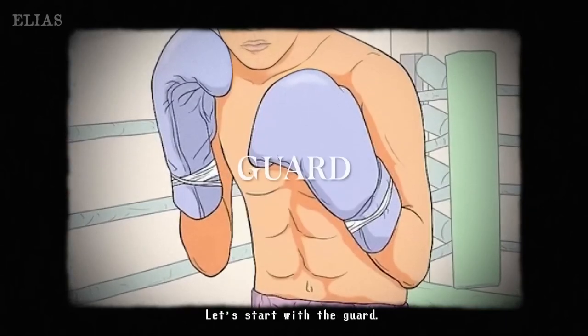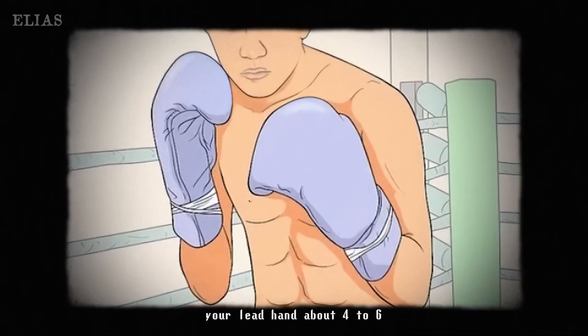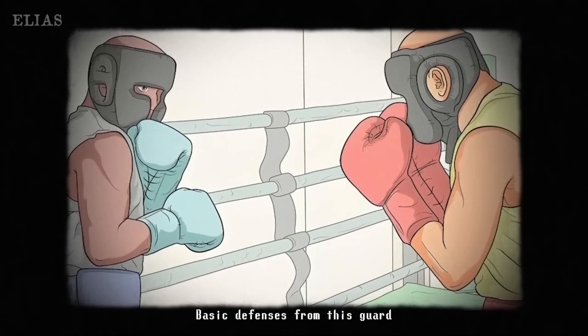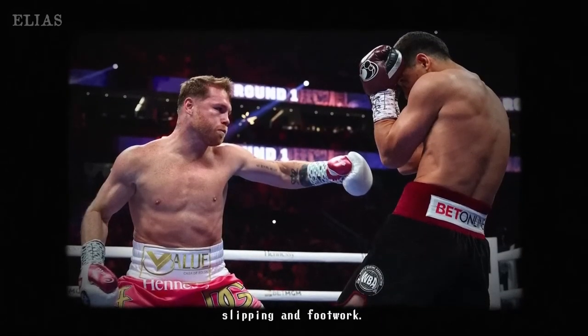Let's talk defense. Techniques like the traditional guard are essential for blocking and countering attacks. Legendary boxers have used this stance, leveraging its strategic advantages to dominate the ring. Mastering your defense is as crucial as learning those powerful punches.